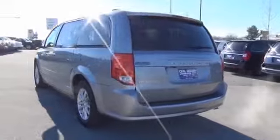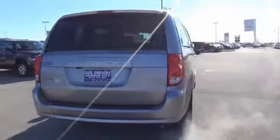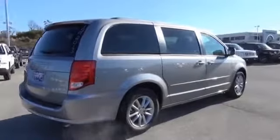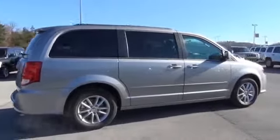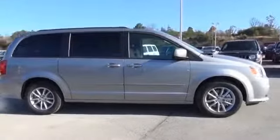With an automatic transmission, the features include roof rails, keyless entry, power liftgate, independent suspension, brake assist, traction control, stability control, daytime running lights, and anti-lock brakes.